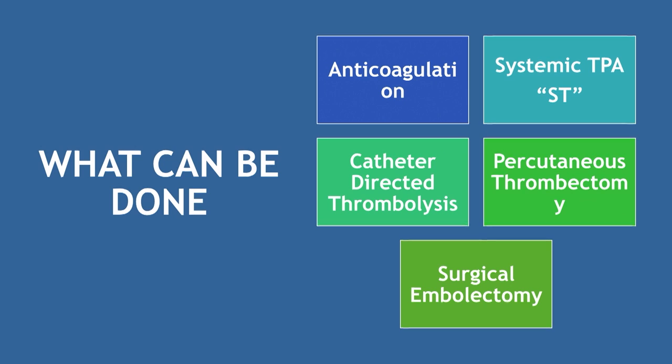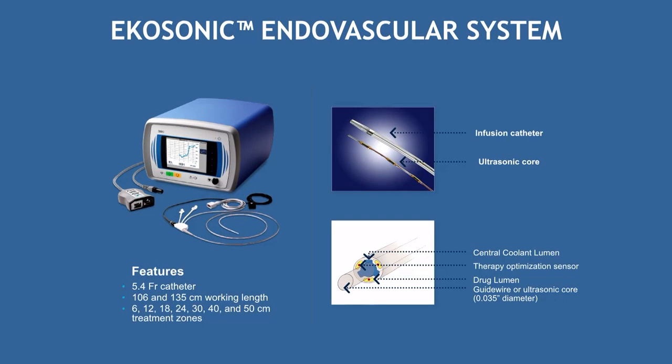When dealing with submassive or massive PE, there are multiple options today: anticoagulation, systemic TPA — 100 milligrams of IV TPA infused over a couple of hours — catheter-directed thrombolysis, and percutaneous mechanical thrombectomy devices. The EKOS catheter was the first to generate excitement: it's a 5-French catheter with side holes for TPA infusion and an ultrasound fiber core that delivers ultrasonic waves to fragment thrombus, increasing surface area so TPA works more effectively.